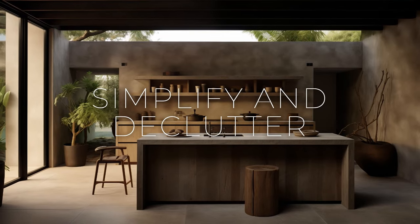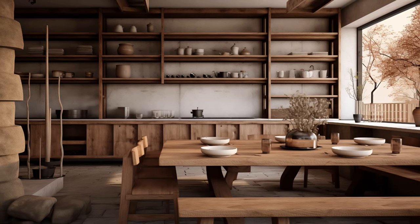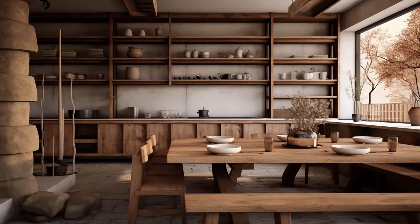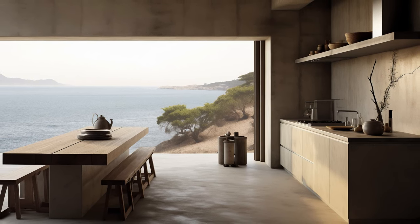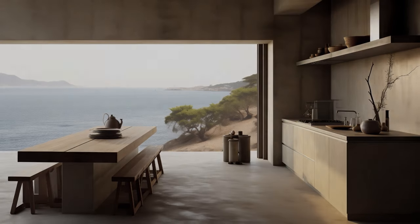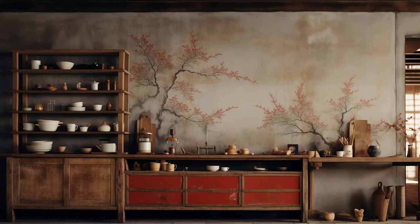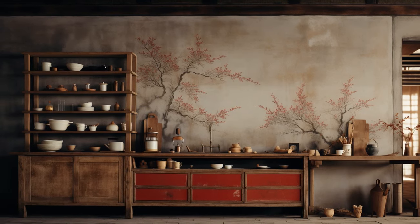In the pursuit of wabi-sabi simplicity, the kitchen becomes a canvas of mindful curation. Embrace the philosophy by streamlining the space, fostering a serene environment through intentional decluttering. Embrace open shelving as a canvas for the display of cherished rustic crockery or handcrafted pottery, allowing these items to become focal points that speak of their unique stories.